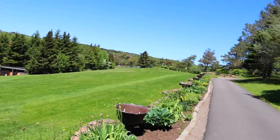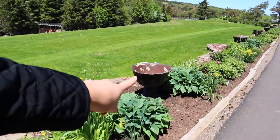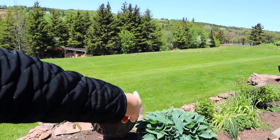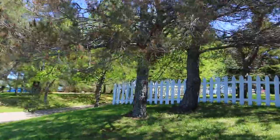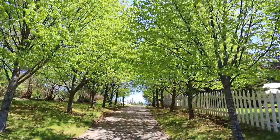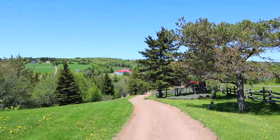We're walking back to the car now, but this stone path was laid all by Bruce, and the stone was donated to them by a person with a quarry.